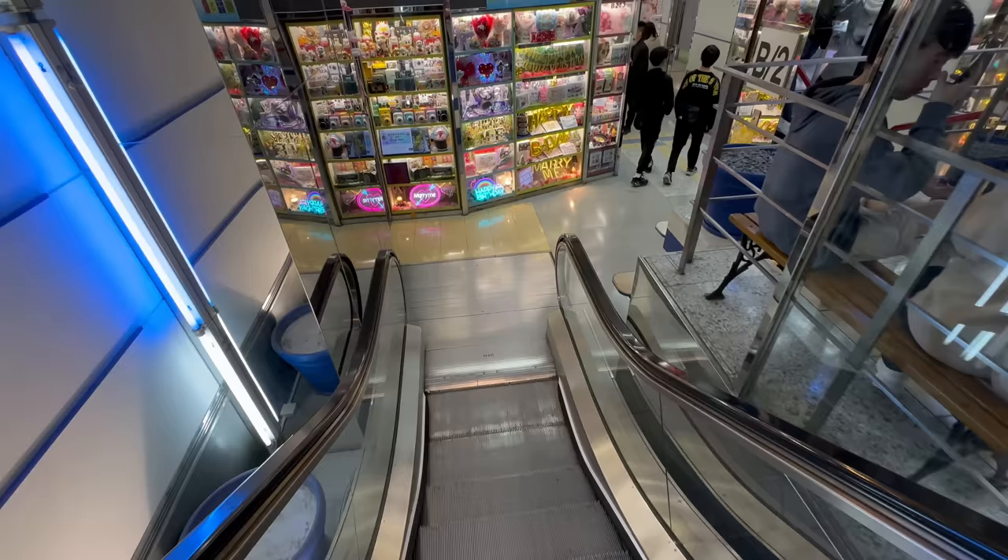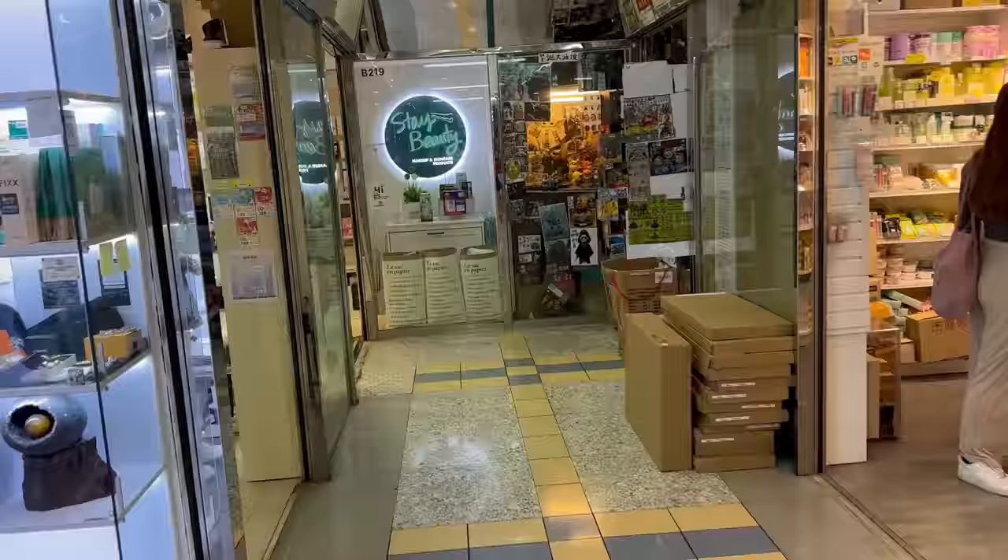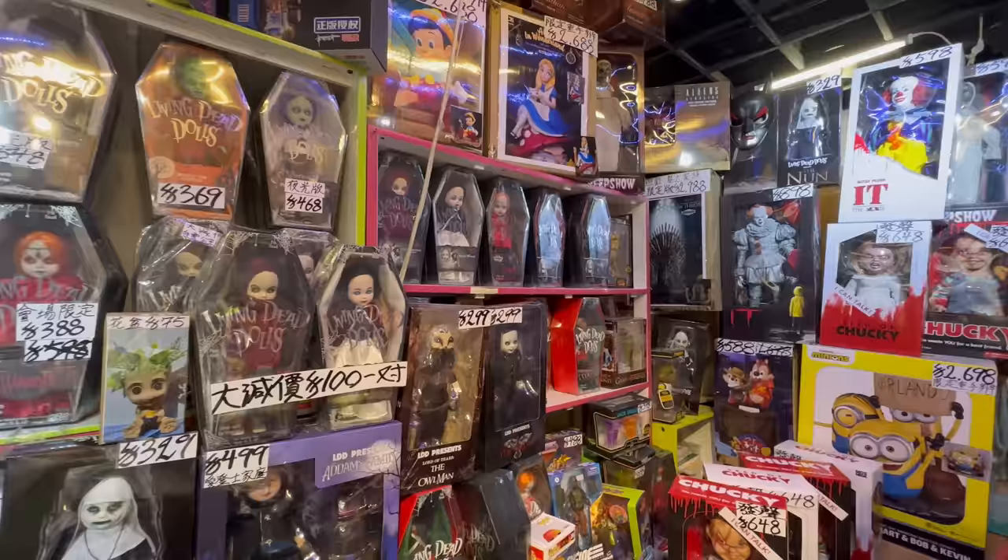Then down one more level - because there is another basement level. This one had a sign that caught my eye and it said Toy Mart. I thought, ooh, that sounds like somewhere I want to be - because Toy Mart, heck yeah, like Toys R Us I guess. But no, there was no Toy Mart. I don't know what that sign is there for - I couldn't find the magical land of Toy Mart.